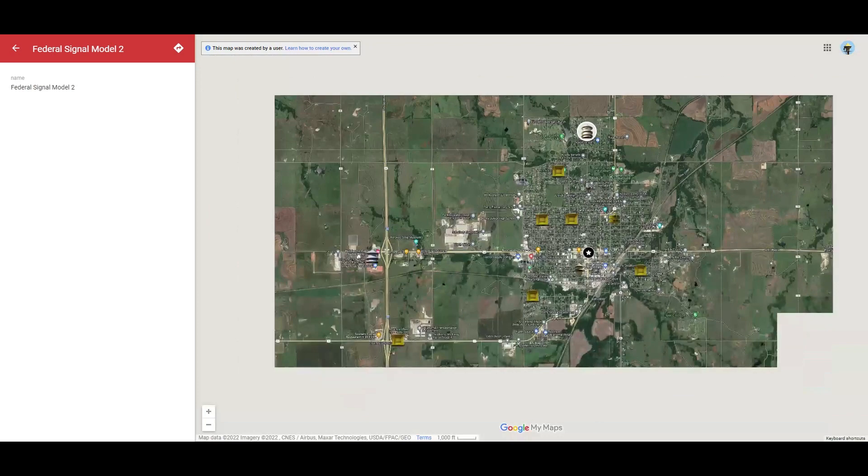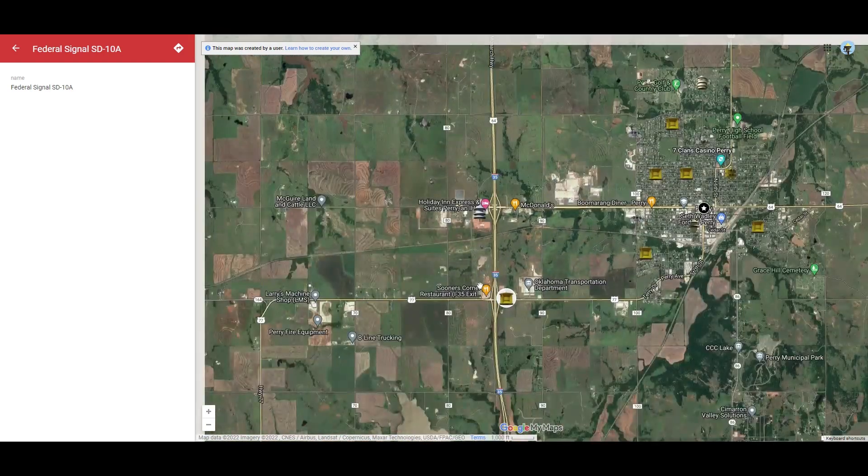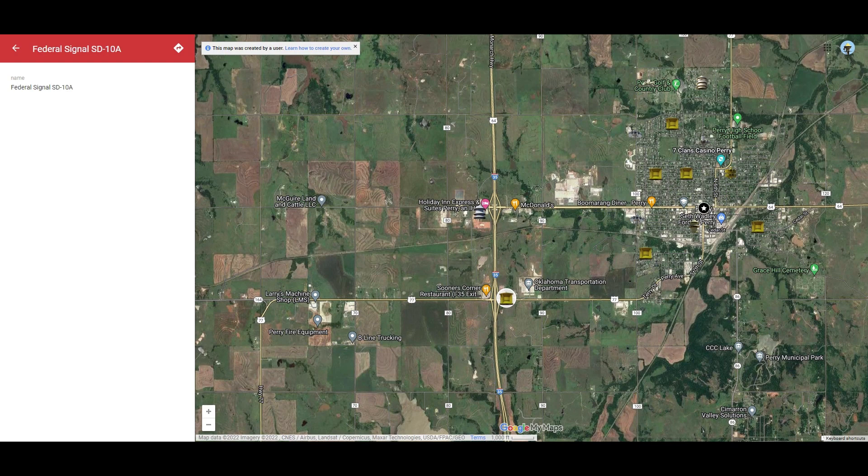Let me zoom out on the map real quick so you guys can get a better look at where some of these sirens are. We got one right by Sooner's Corner's restaurant. So this is the map of their sirens. It looks like their siren of choice is the ST-10As, because they have a lot of them. They do not have a lot of newer sirens — looks like they still have older sirens. How much longer they're going to have these older sirens, I do not know. A lot of these cities I've never been to, but I've been by them, or about an hour away from them.